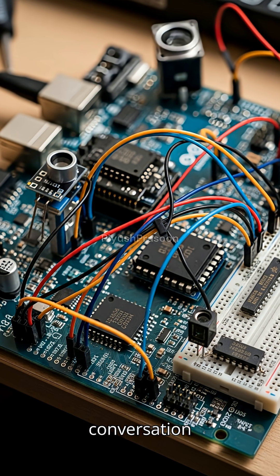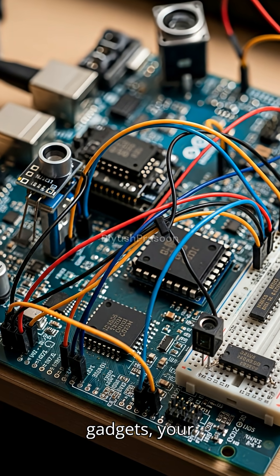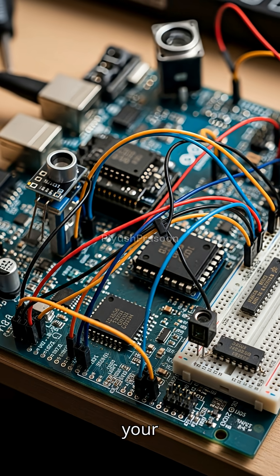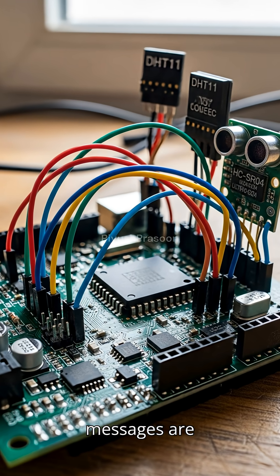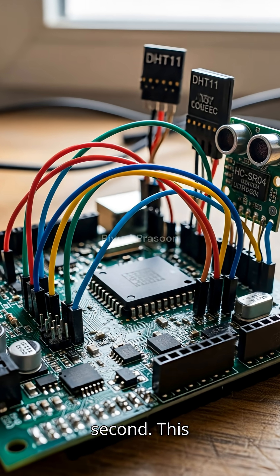Imagine a tiny conversation happening inside your electronic gadgets — your smartwatch, your phone's touchscreen, your microcontroller. A conversation so fast that millions of messages are exchanged every single second.